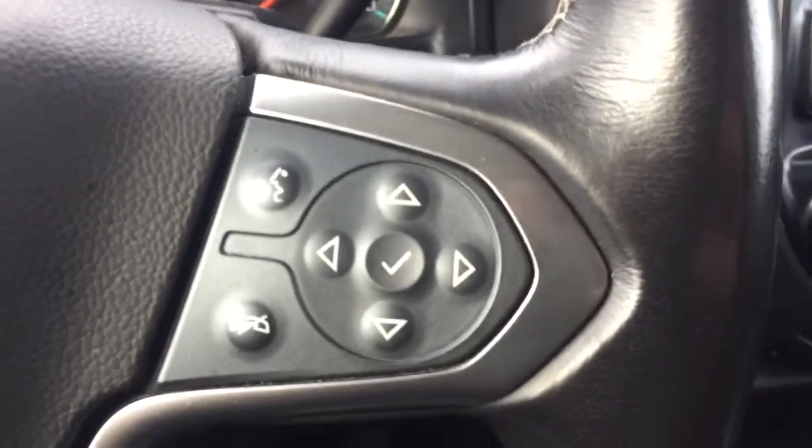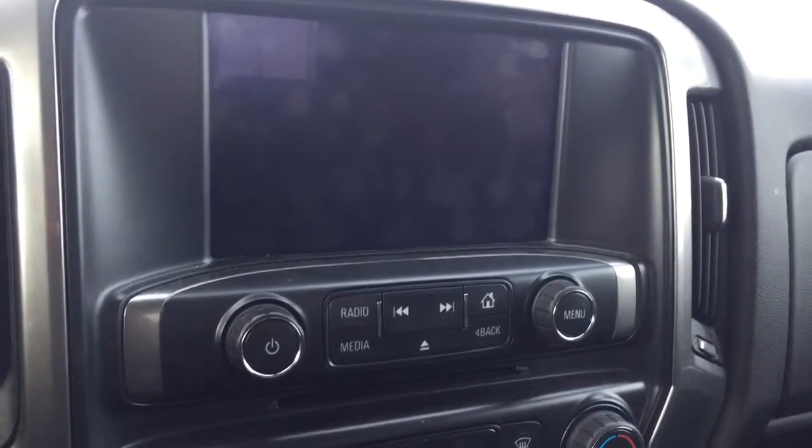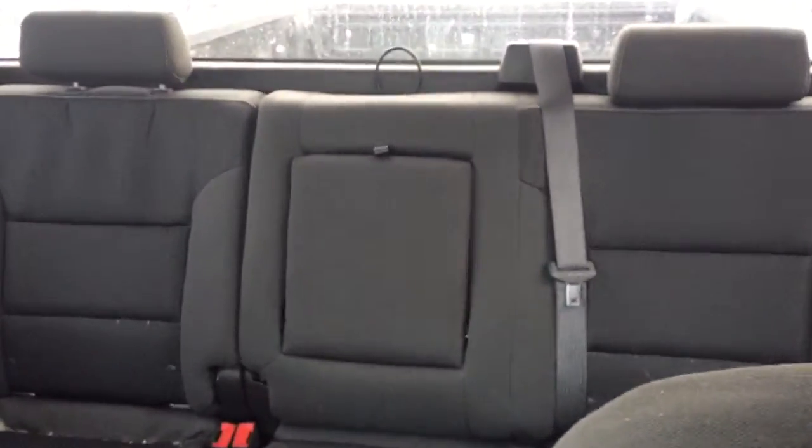On the steering wheel we have cruise control, Bluetooth capability, media controls, and a screen display with AM FM radio, Sirius XM radio, CD player, rear vision backup camera, climate controls, and comfortable seating for six and much more.